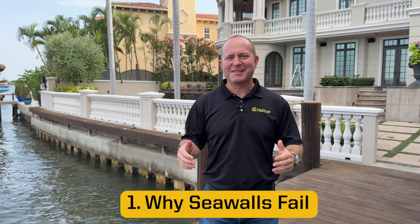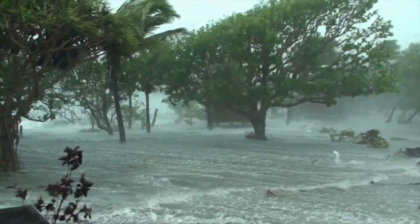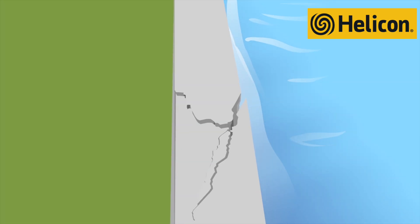Over time seawalls can take a beating from tides going up and down, waves crashing against the wall, storms like hurricanes and general storms, and also shifting soils. A common issue with seawalls is erosion resulting in depressions behind the wall or unstable soil, as well as cracks and shifting soils — and these things can eventually lead to collapse.